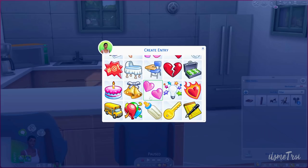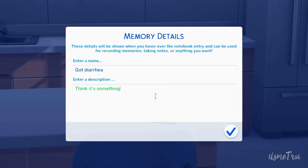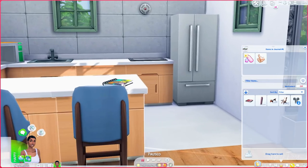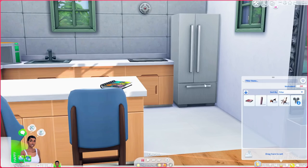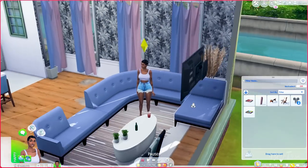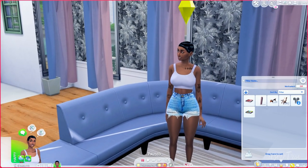Let's do another entry — let's do 'got diarrhea.' Luckily Google came in clutch because I almost misspelled it. The entry says: 'I think it's something I ate. I don't feel well, feels like I'm dying, someone please help.' You can open the notebook and read or edit entries. That's the Memory Keeper mod — there's a lot more you can do, so check the post. It goes public on the 25th and children and up can use this mod.